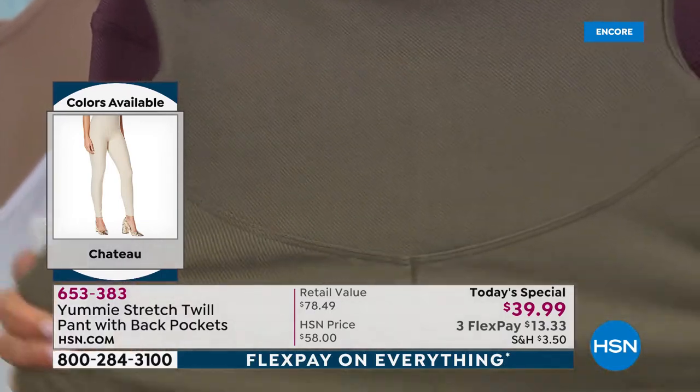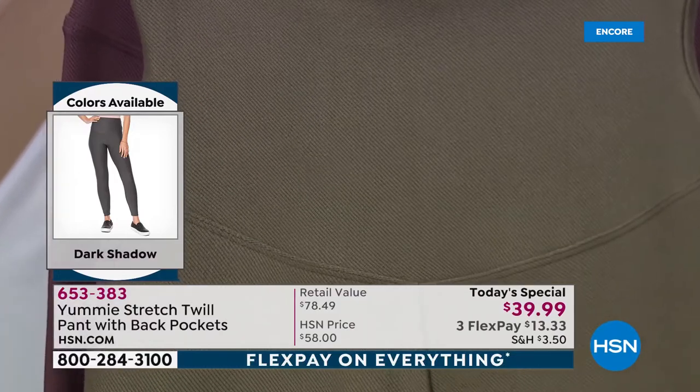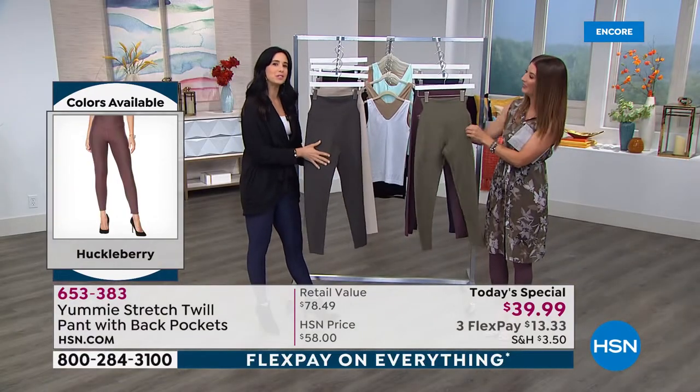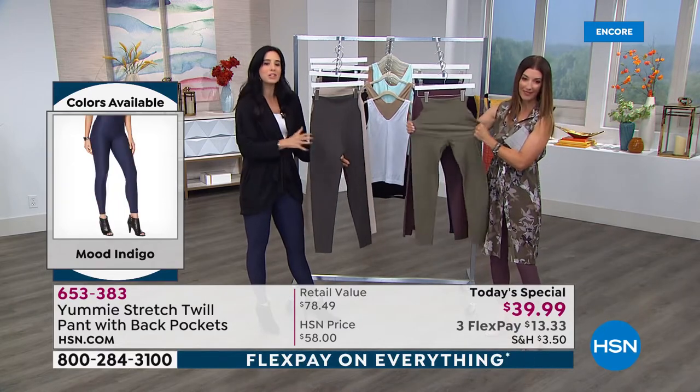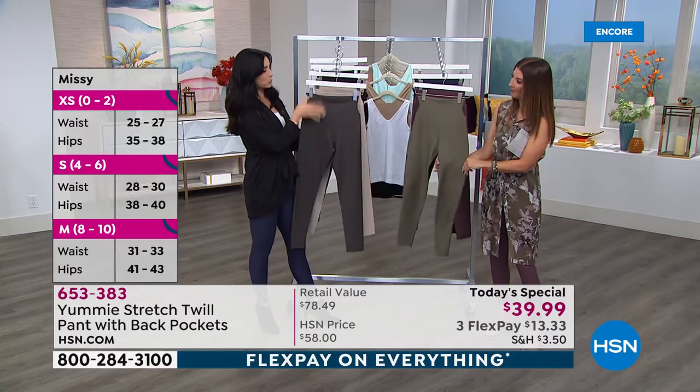Such a great new fabric — and what perfect timing. Summer just ended and now is the time to pick up these transition pieces because seasons are changing. We want fun fabrics, fun things to wear, and of course we want our Yummy shaping in there, which we do put in.